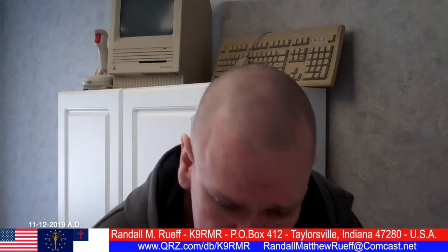Hello ladies and gentlemen, boys and girls, Randall M. Roof here. Today is Tuesday, November the 12th, 2019 AD. Excuse me, just getting on the English.